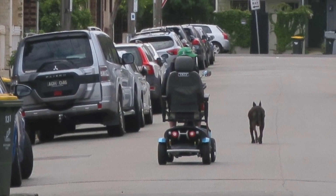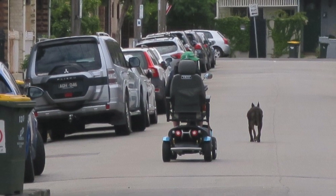Footpaths are often too narrow, sloping or obstructed, forcing people to use the street.